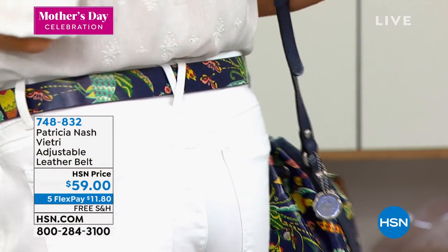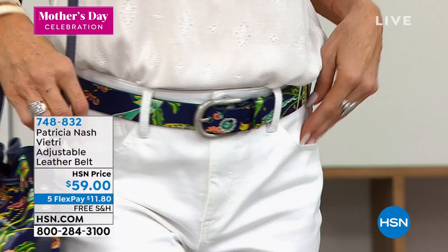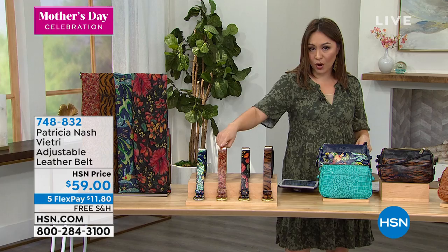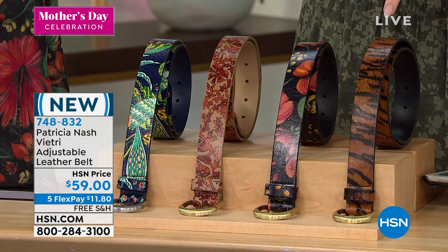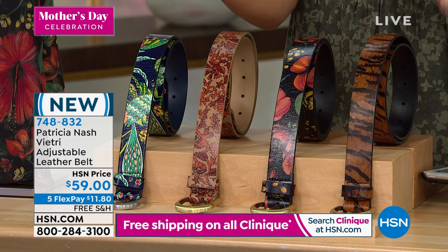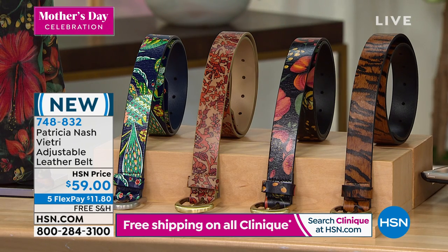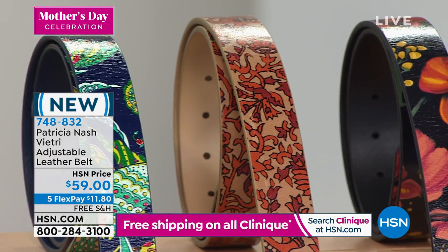Adjustable leather belt — same designs. The Blue Birds of Paradise is what you're looking at on the screen. We have it in the Tiger, we also have it in the Tropical Escape and the Boho India — so same patterns on the wallet, the Today's Special bag, and the scarf. All of these gorgeous belts are in those same things. 748832 is the item number. You're going to pick small, medium, or large — small is about 32 inches in length, medium